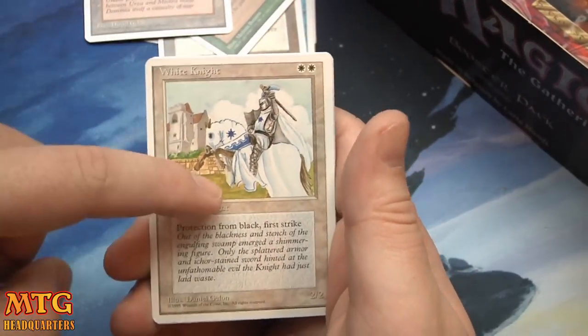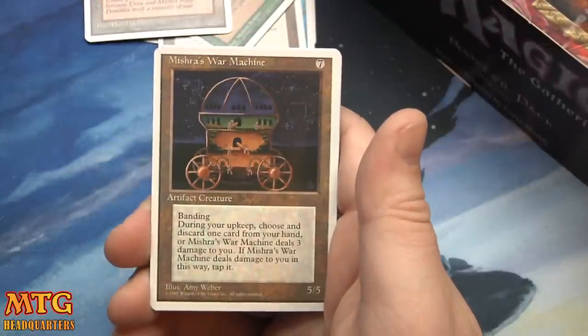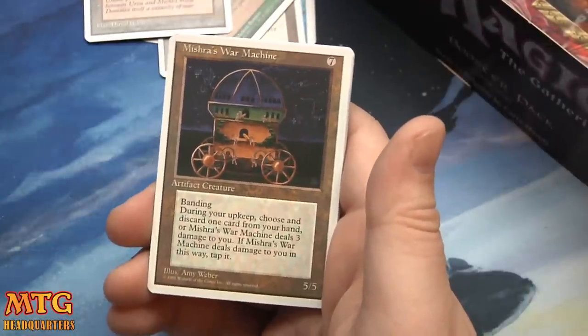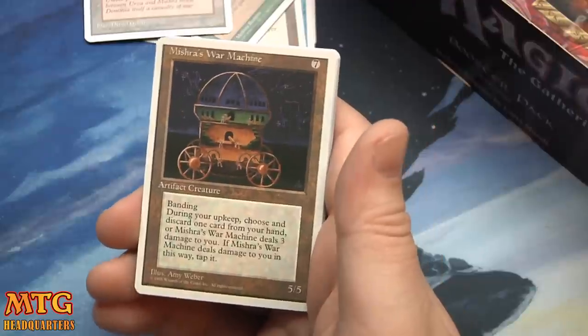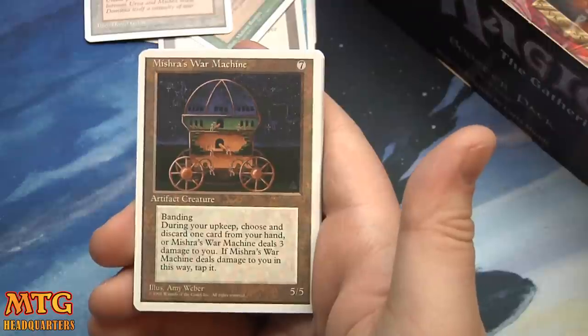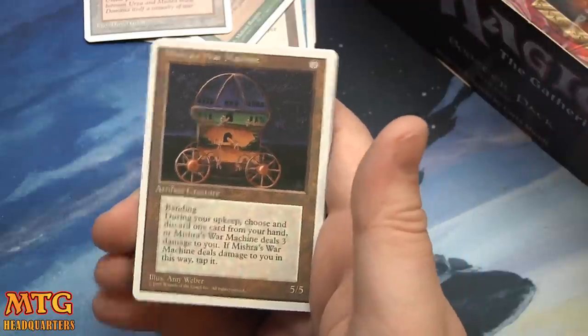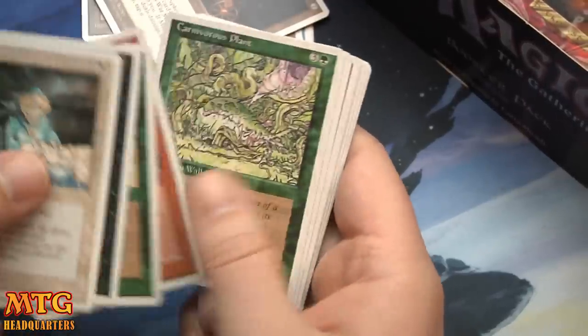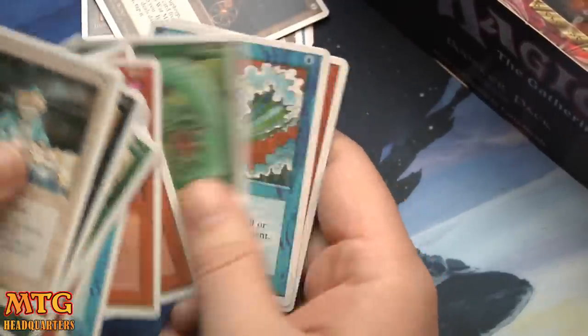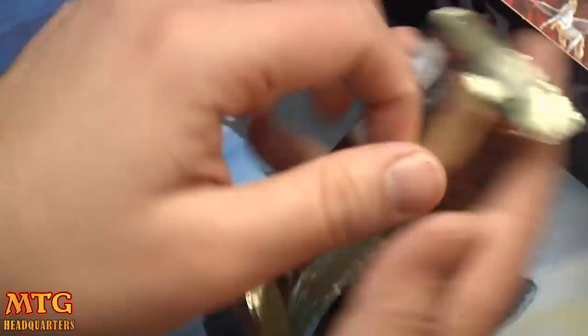Pyrotechnics, White Knight, Phantasmal Forces, and Mishra's War Machine: 5 mana for a 5/5 with banding. During your upkeep, choose and discard one card from your hand or Mishra's War Machine deals 3 damage to you; if it does, tap it. Semi-Healer, and more Lightning Bolts — Lightning Bolt, Lightning Bolt, Lightning Bolt — Blue Elemental Blast and Disintegrate. Loved that card too.